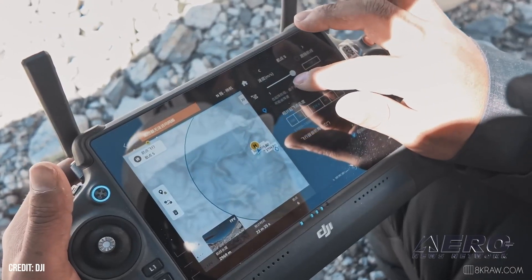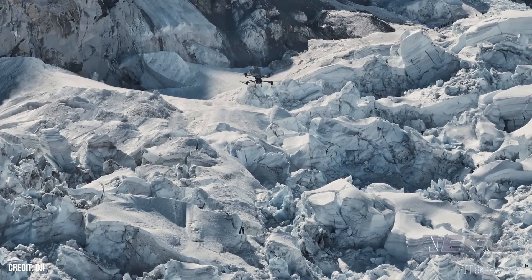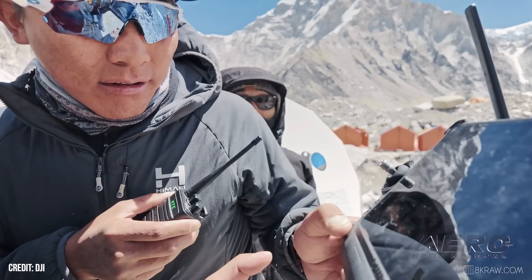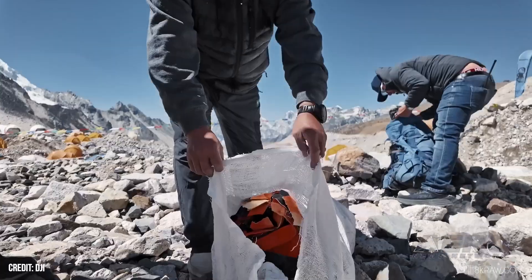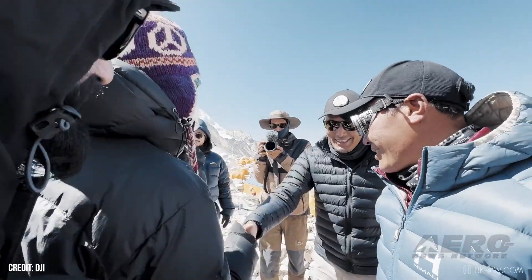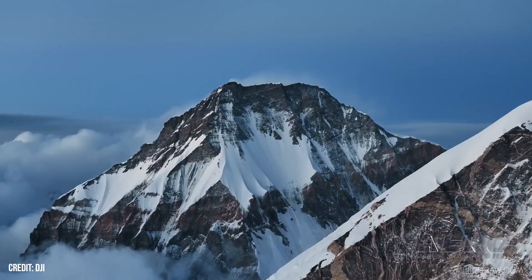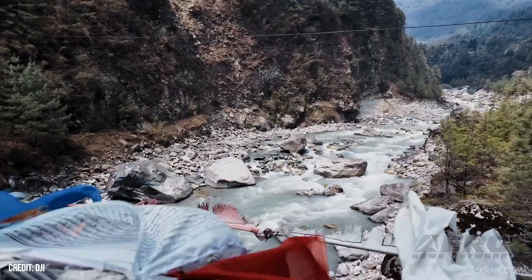It didn't head back empty-handed either, carrying with it a load of trash for easy disposal. The trip marks a first for the industry — the first time drones were able to brave the harsh environment to make a successful out-and-back delivery run. The climb up to Camp One isn't just a simple jaunt upwards, requiring the FlyCart 30 to mount over the Khumbu Icefall, a terrain feature that makes even helo operators in the area blanch. DJI worked its way up to the test, assessing the FlyCart 30's ability to hover, climb, and weather the frigid conditions. Luckily, conditions in May weren't too harsh, allowing them to make the best of the relatively thawed springtime weather.